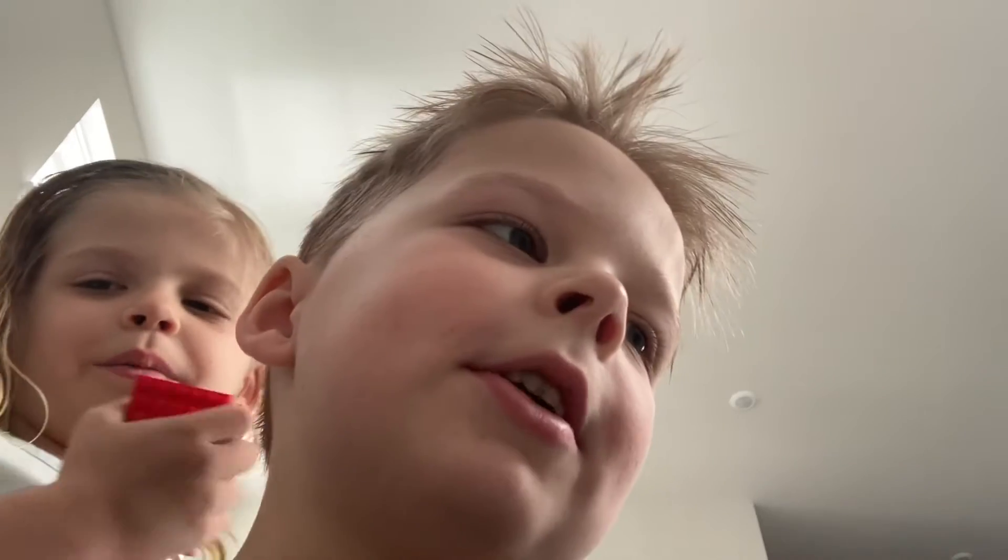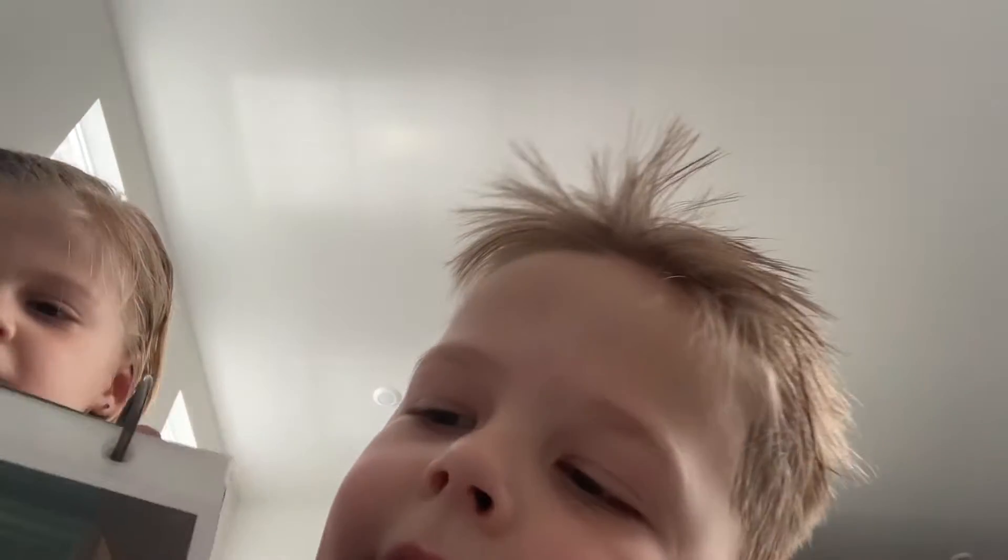What's up guys? Sawyer here. This is our first video. We're going to be looking at our mom's old cat that died, Felix.